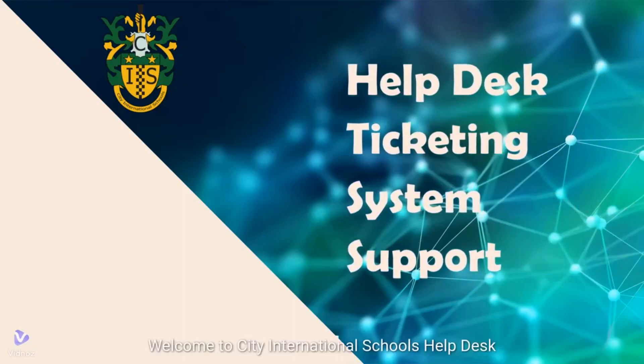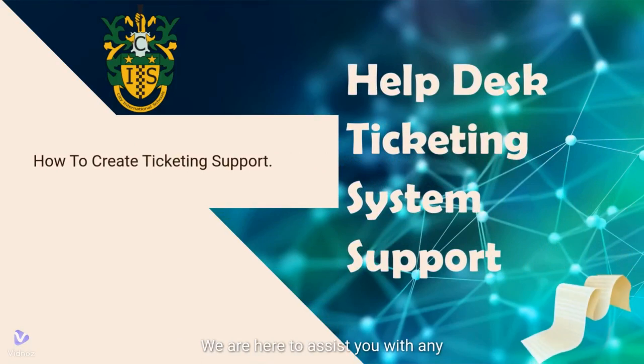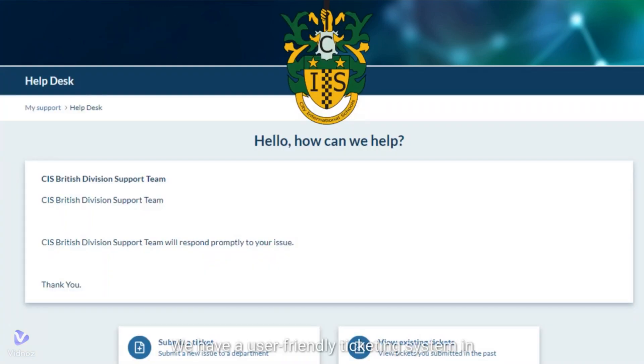Welcome to Citi International School's Help Desk Ticketing System Support. We are here to assist you with any technical issues or concerns you may have. Our goal is to provide you with a seamless and efficient support experience. Creating a support request is easy — we have a user-friendly ticketing system in place to ensure that your inquiries receive prompt attention.